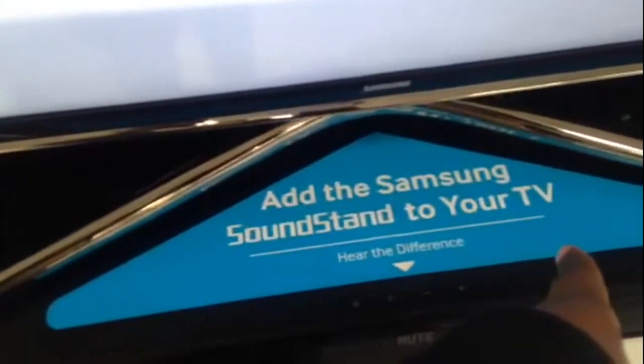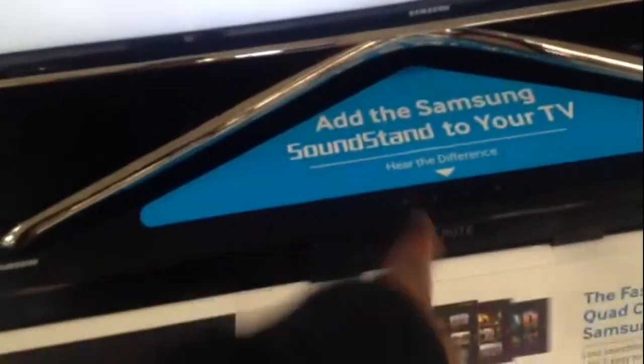And the idea is that you can share photos and music through your existing TV. It says: add the Samsung Soundstand to your TV — hear the difference.